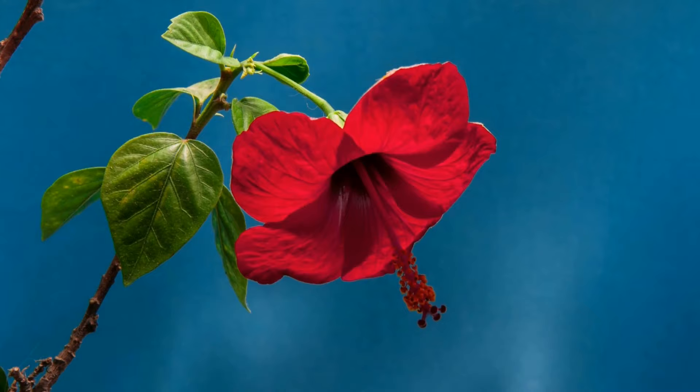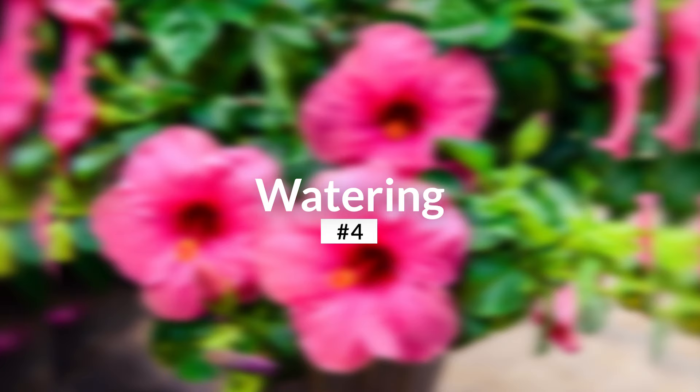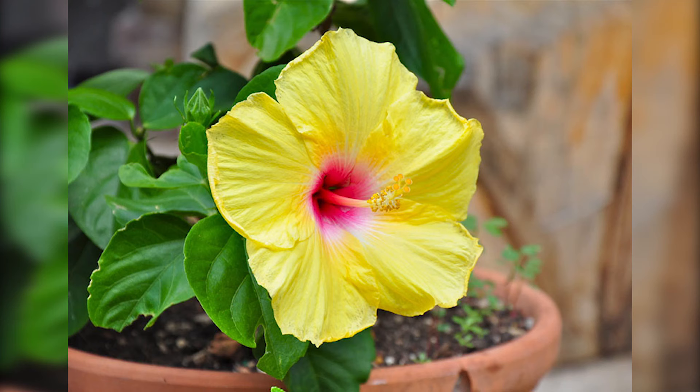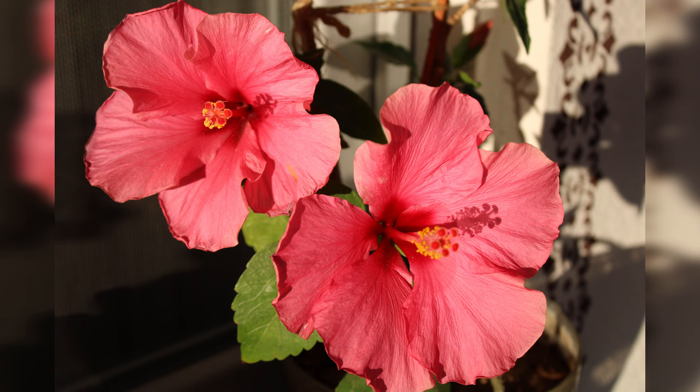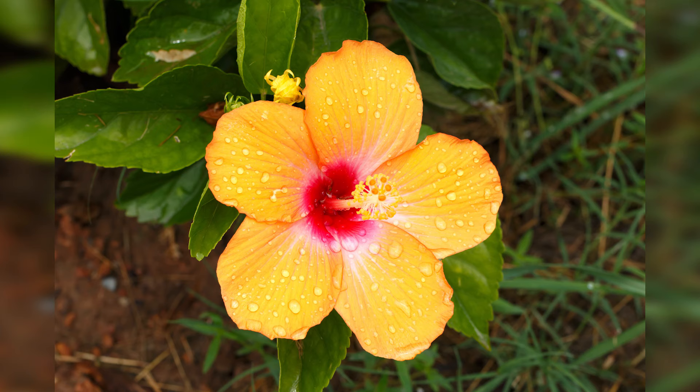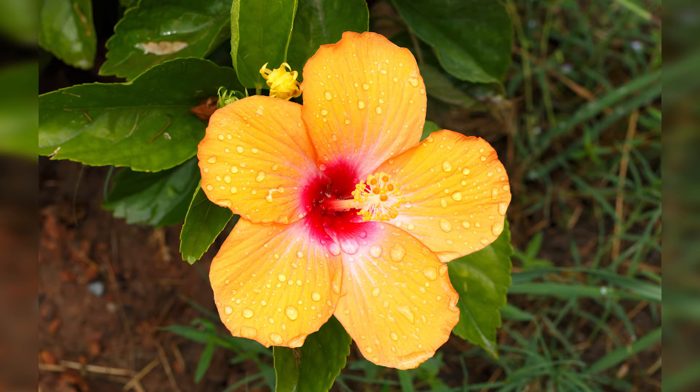Watering: Hibiscus do not need moist soil, but soil that is also well drained, so that there is no pooling of water around the roots. Make sure to water your hibiscus often, but make sure that if there is standing water, you drain it away for healthy root growth.